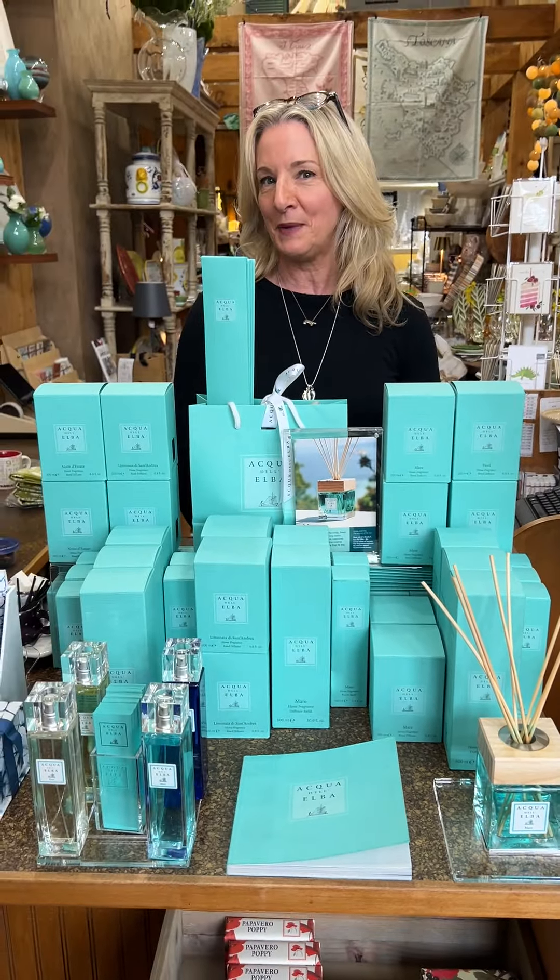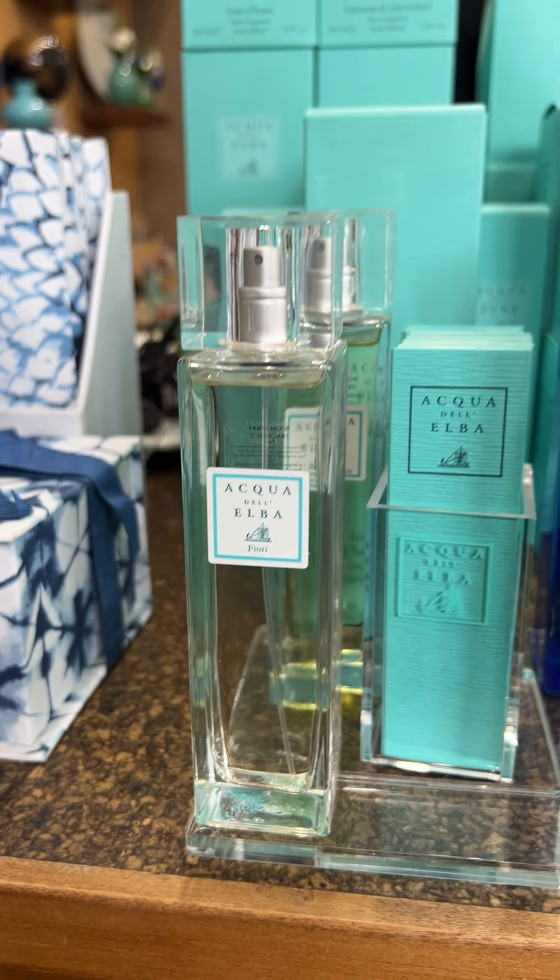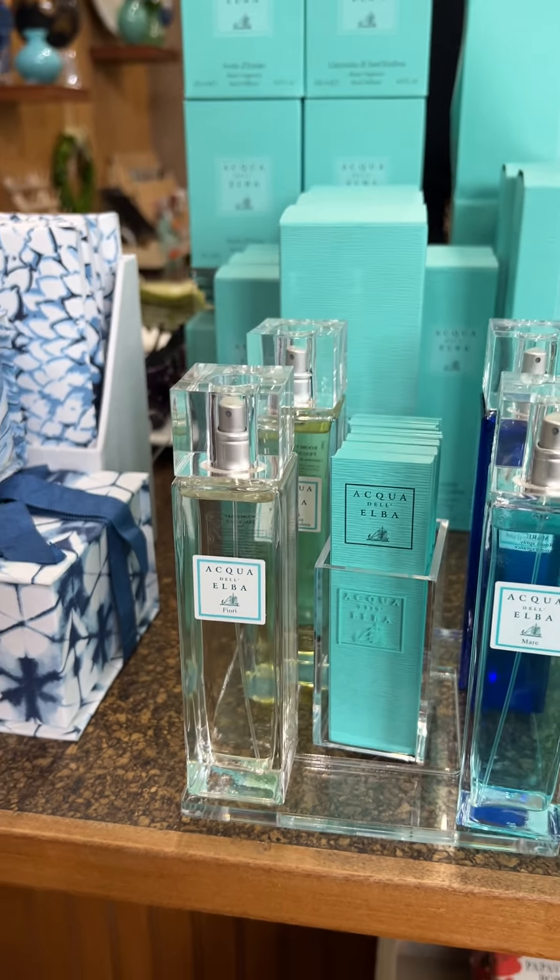The next fragrance is called Fiori, celebrating the flowers of the island — from broom to myrtle, jasmine, and citrus. It's just lovely. After that comes Lemonada — whenever you think of Italy, at least I think of lemons — and this is lots of lemon oil with basil, green leaves, and cedarwood. Just a fantastic fragrance.